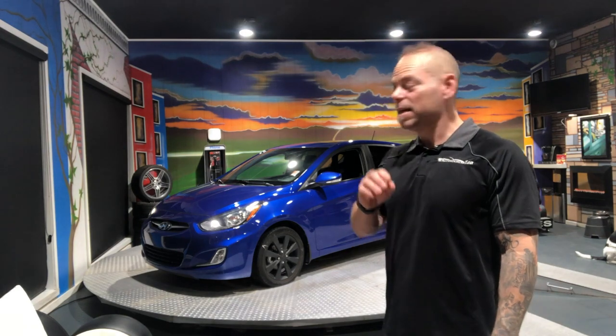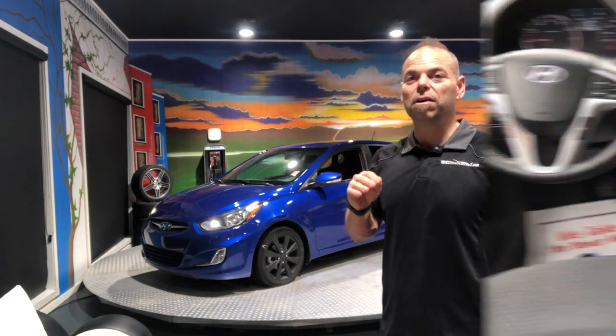If you need financing, we have that available as well. Check through the next part here and I'm going to show you the interior of the car.